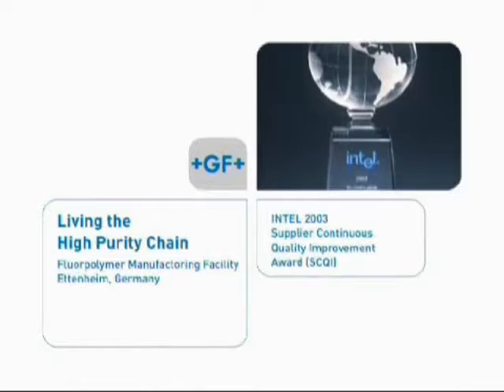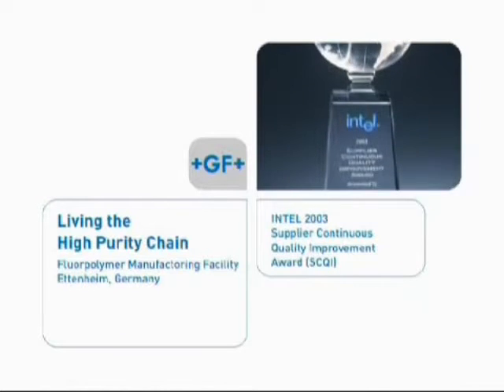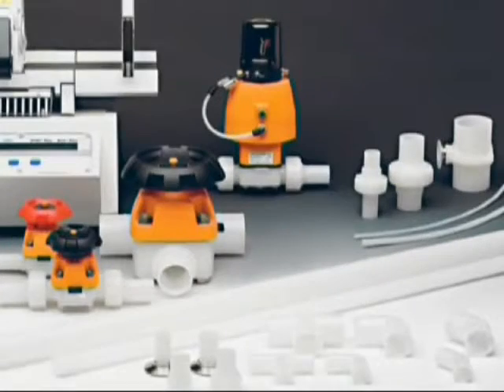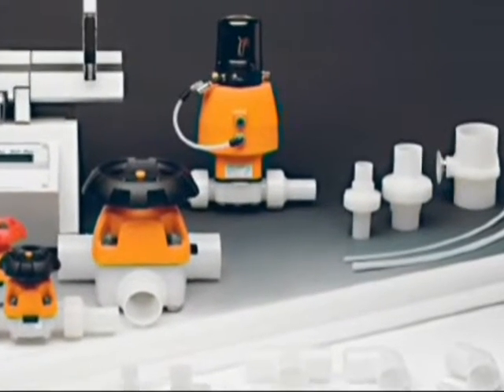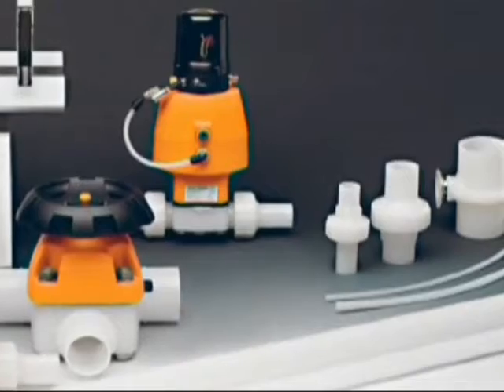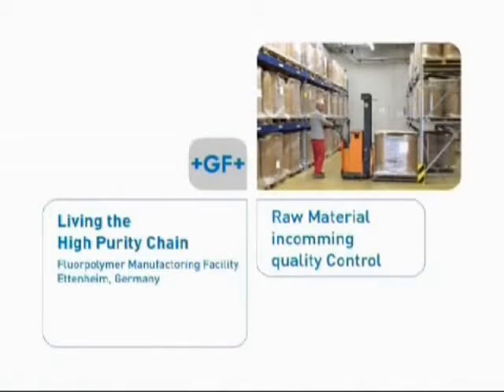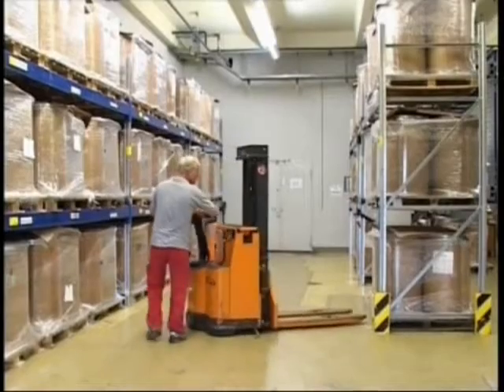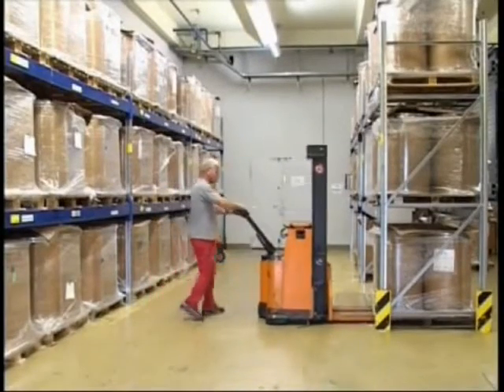SIGF fulfills the specifications of even the most demanding customers to ensure expected performance characteristics. A brief visit will give you an idea of unsurpassed quality and consistent manufacturing processes within the real-life high-purity chain at GF.